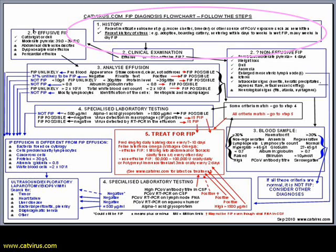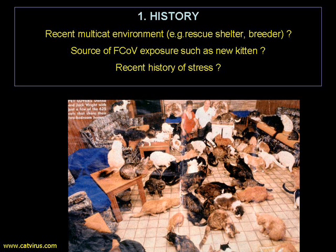Step one is taking the cat's history and deciding whether or not it's congruent with the diagnosis of FIP. For the cat to have feline infectious peritonitis, there must be some opportunity in its history to become infected with feline coronavirus. Cats with FIP usually have a history of having come recently from a multi-cat environment, such as a shelter or a breeding cattery. In addition, the cat usually has a history of stress — very recent in the previous three or four weeks with wet FIP, or weeks to months with dry FIP.